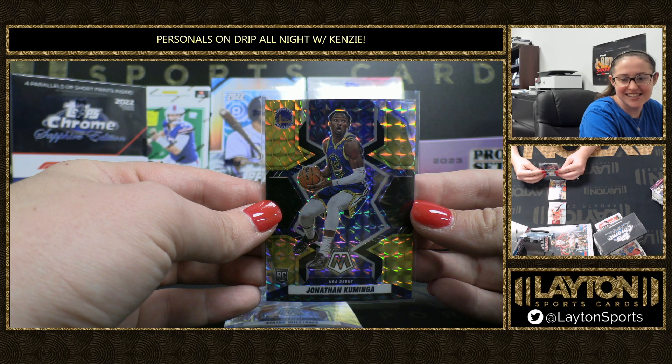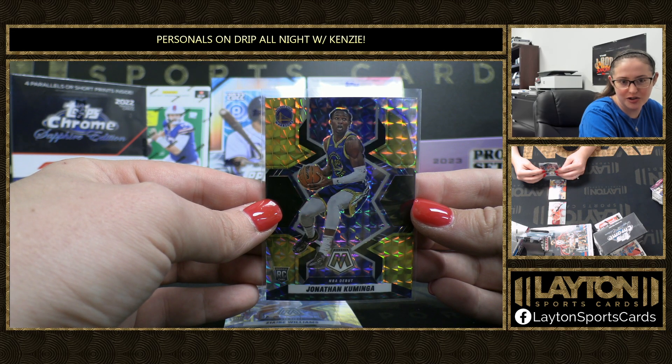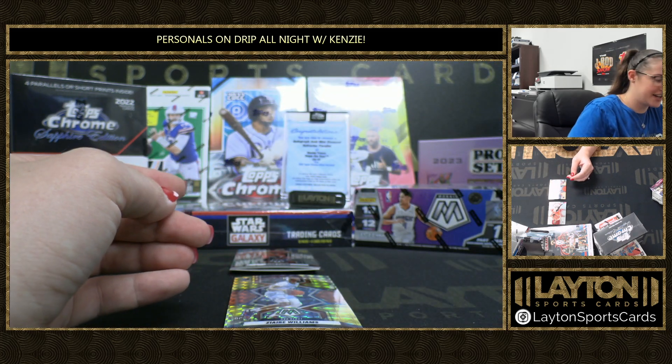Very nice. With the Warriors, the black and gold just goes beautiful together. That's a sick hit. I like it — with the Warriors, the black and gold just goes beautiful together.